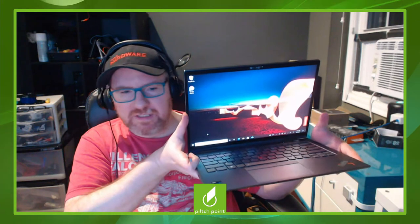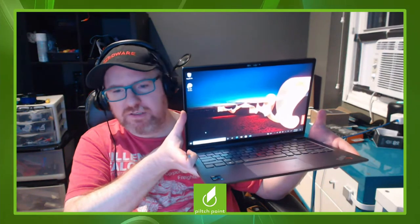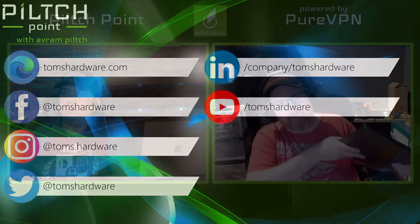My full review of the X1 Yoga Gen 6 will be going up in the next couple of days on Tom's Hardware. It's a really good business two-in-one. I'm impressed by the number of ports, because one of the things we've been talking about for a while has been the constant degradation in port count as companies try to be the thinnest on the block and end up dumping things that are valuable.